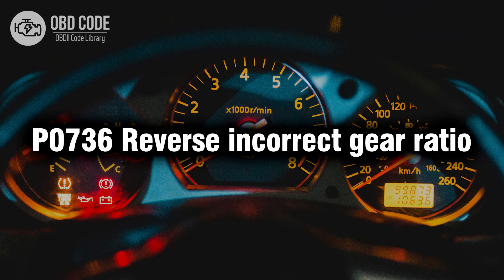Welcome. In this video we will talk about code P0736, its symptoms, causes and possible solutions.